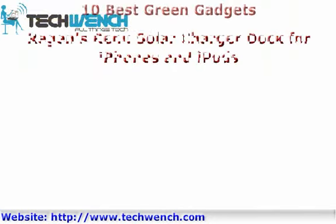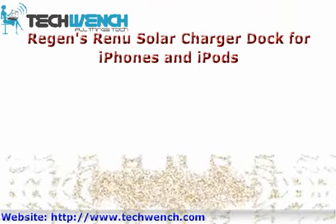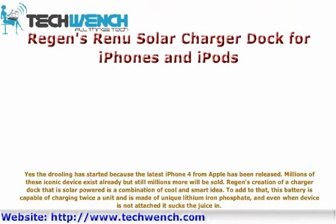Reagan's Red Solar Charger Dock for iPhone 4. The excitement started because the latest iPhone 4 from Apple has been released. Millions of these iconic devices exist already, but still millions more will be sold. Reagan's creation of a solar-powered charger dock is a combination of a cool and smart idea.